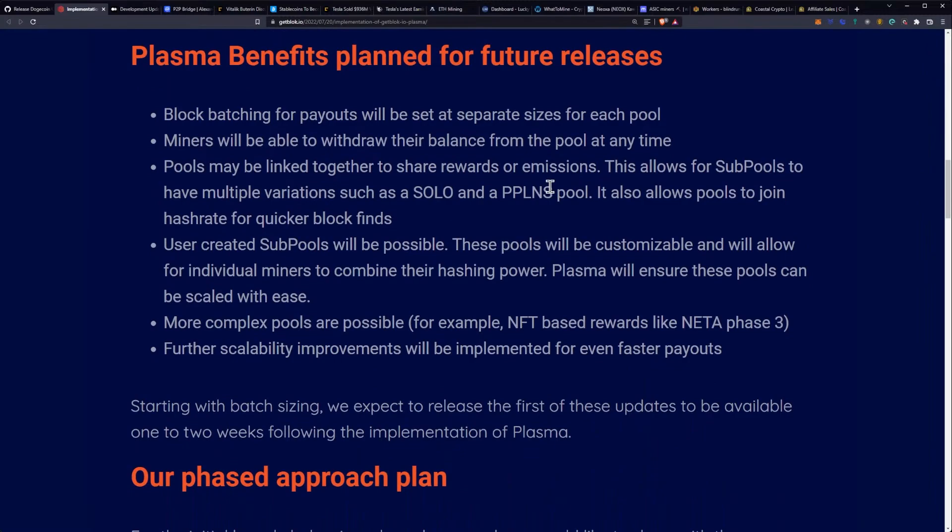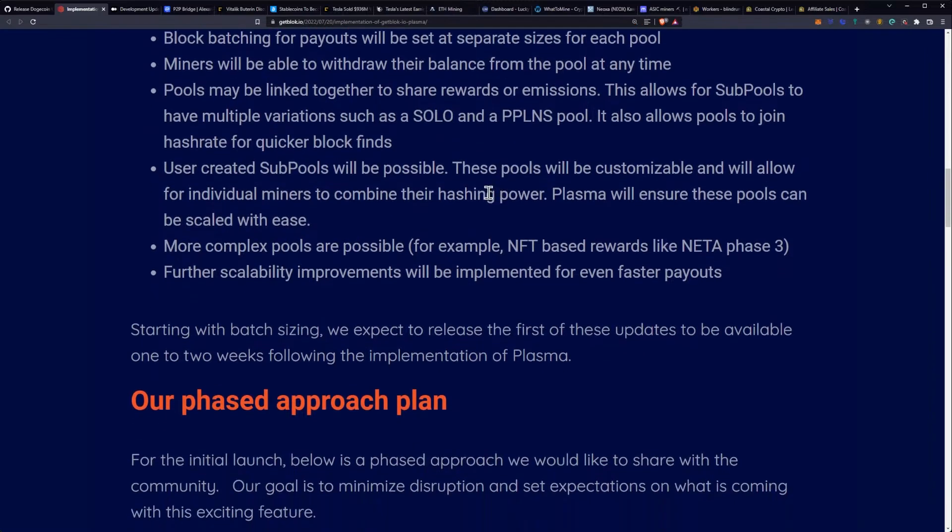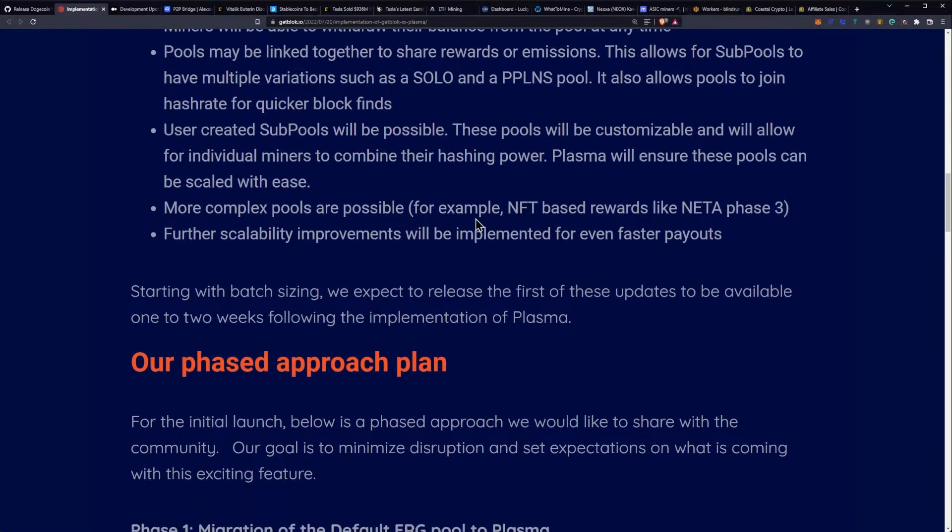Plasma benefits planned for future releases: block batching for payouts will be set at separate sizes for each pool. Miners will be able to withdraw their balance from the pool at any time. Pools may be linked together to share rewards or emissions — this allows for sub pools to have multiple variations such as solo and a PPLNS pool. It also allows for pools to join hash rate for quicker block finds. User-created sub pools will be possible, customizable, and will allow any individual to combine their hashing power.